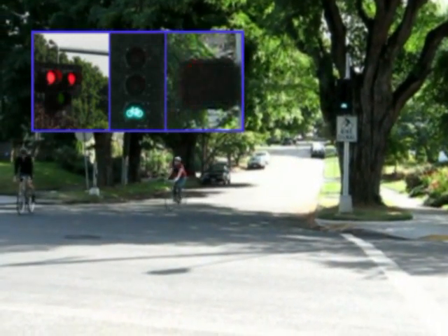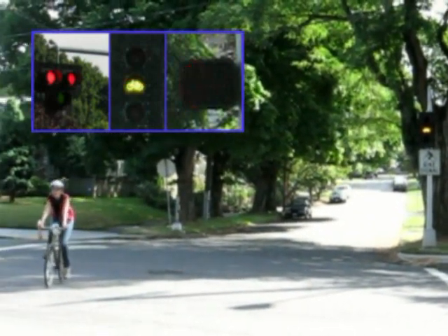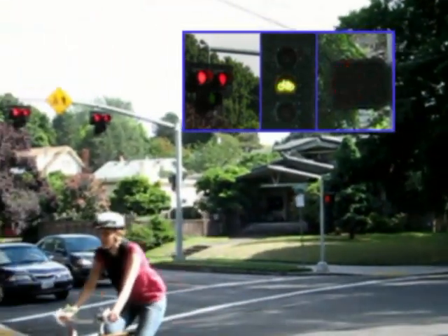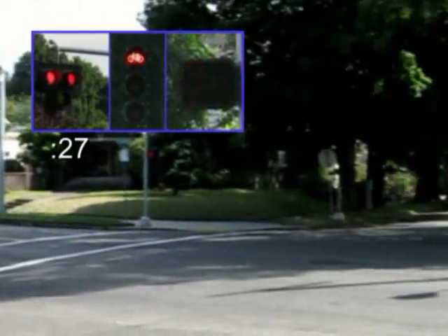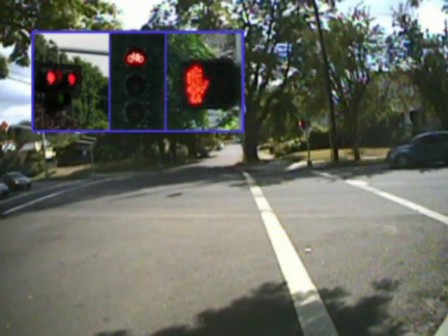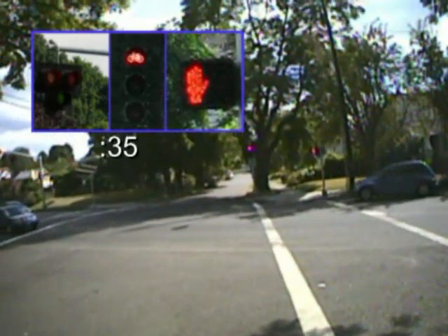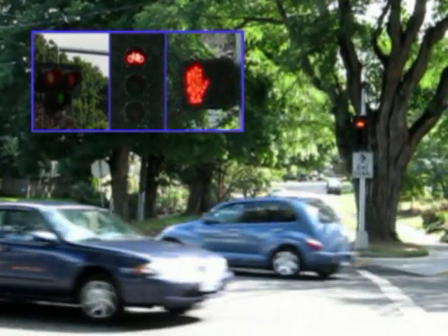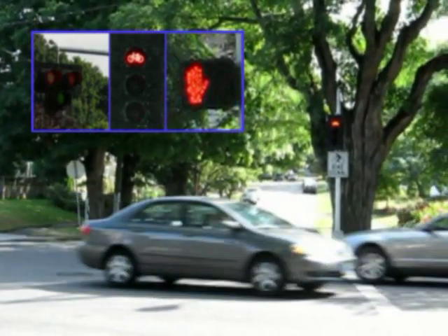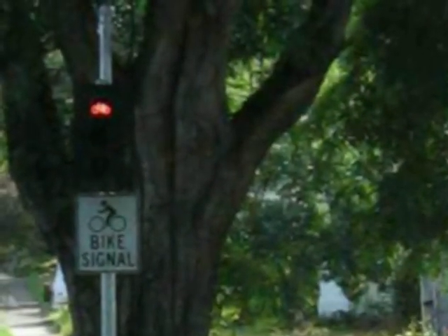At seventeen seconds, the pedestrian signal goes to a flashing hand. At twenty-one seconds, the bike signal goes to yellow. The HAWK beacon is red. At twenty-seven seconds, the bike signal turns red. At thirty-one seconds, HAWK beacon and bike signal flash. Steady don't walk signal. At thirty-five seconds, traffic is already moving on Burnside when the HAWK beacon goes out and the bicycle signal goes to steady red. If no one pushes a button, the bicycle signal goes out thirty seconds later.